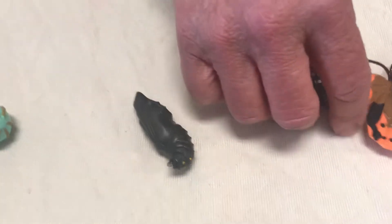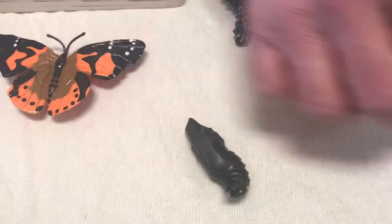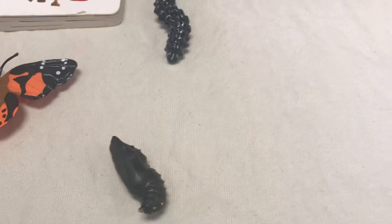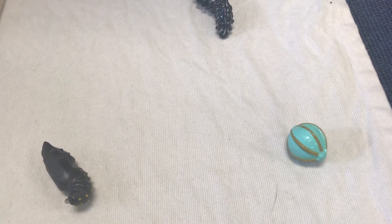I have the monarch butterfly. I have the egg. I have the caterpillar. And I have the chrysalis. What comes first?